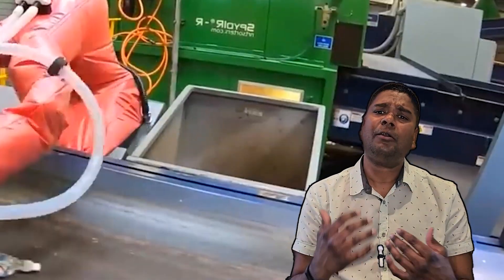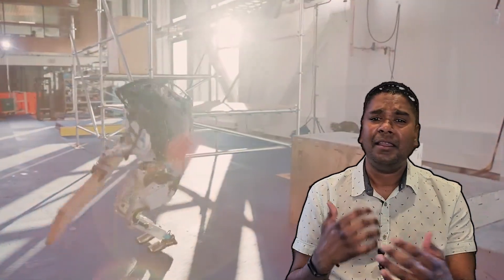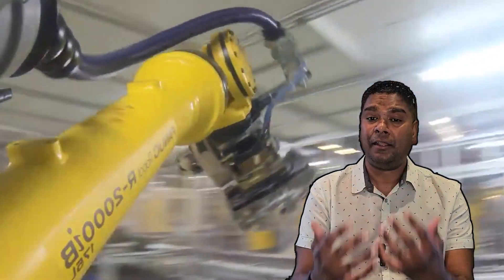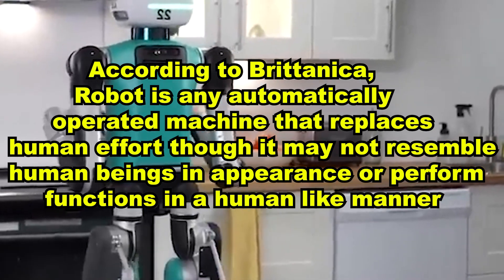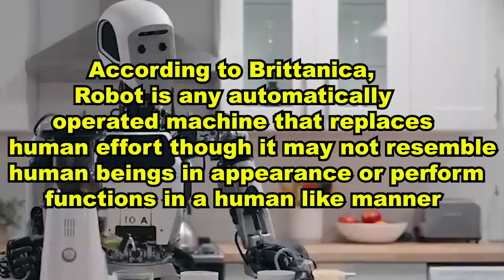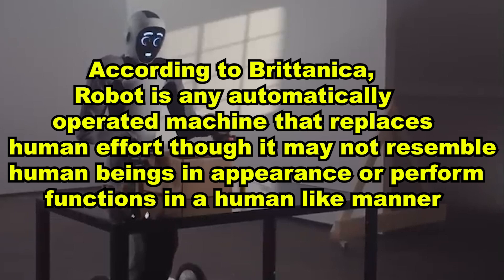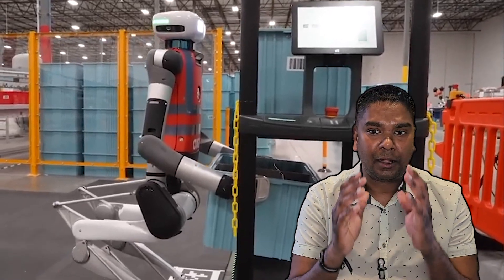If they don't look similar to humans, we at least end up making them have some human-like features such as hands, legs, or movements like humans. Factory robots are a good example. But let's look at the definition of a robot. According to Britannica, a robot is any automatically operated machine that replaces human effort, though it may not resemble human beings in appearance or perform functions in a human-like manner. Right there in the definition, it doesn't have to look or behave anything like a human.